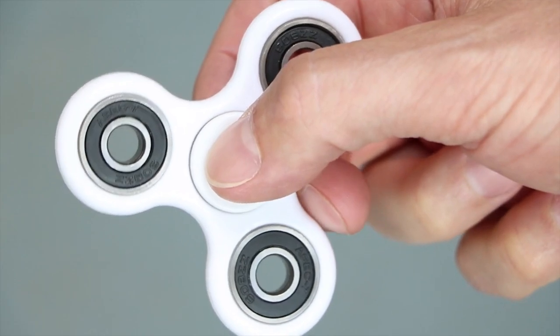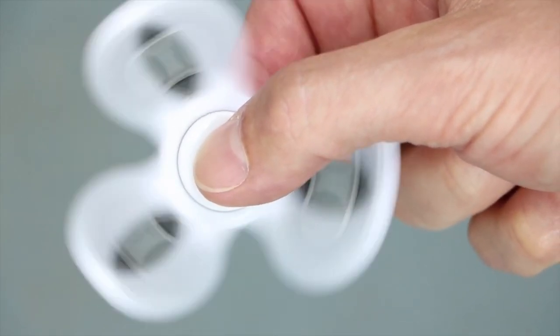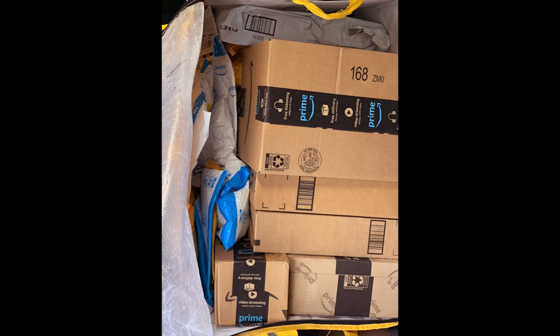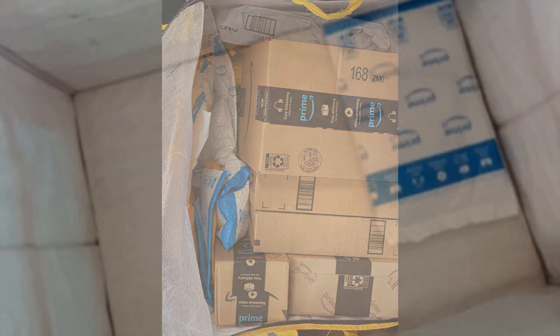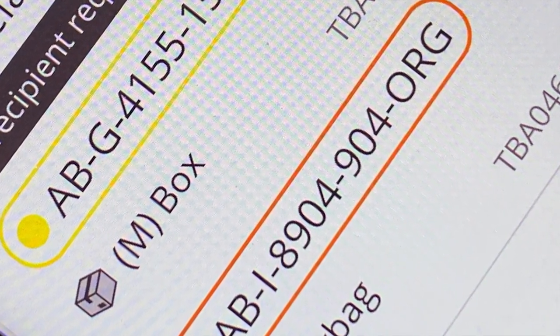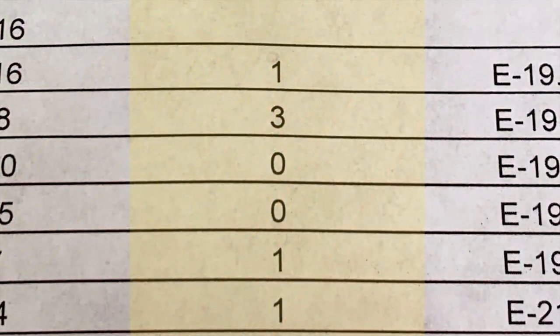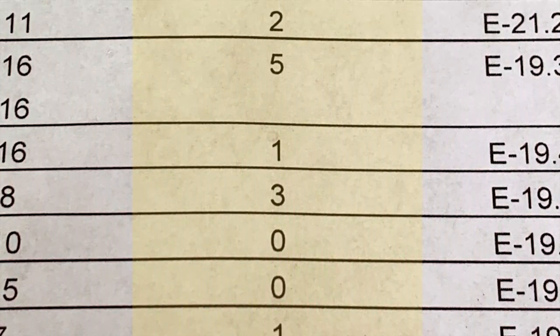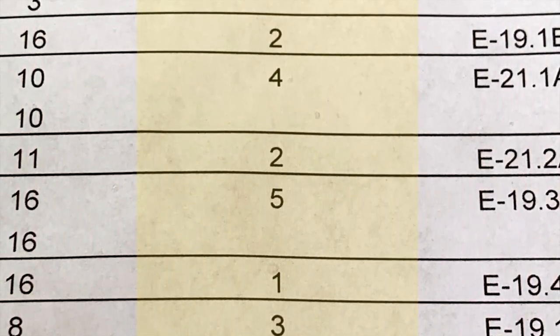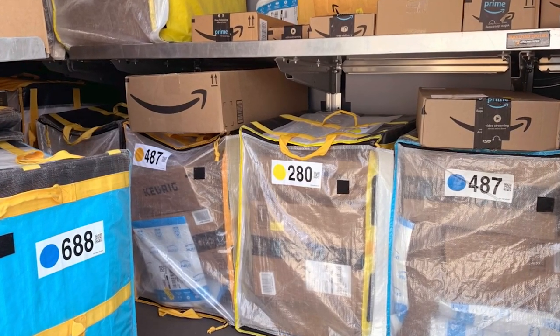Like everything else, there are variables — sometimes the pick list is just plain wrong. It may say that you have 16 bags and you actually have 18. The most common reason is that there are too many packages for a single sort zone to go in one tote, so they add a second tote with as little as one to three packages in it. I've also had an instance where the oversize count was completely off — it showed about a dozen when I actually had almost 30. This makes a big difference in how you set your van up for the day.